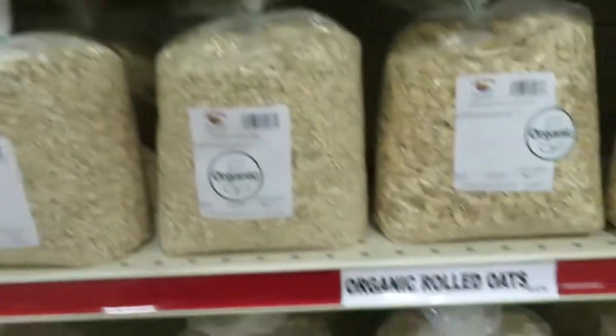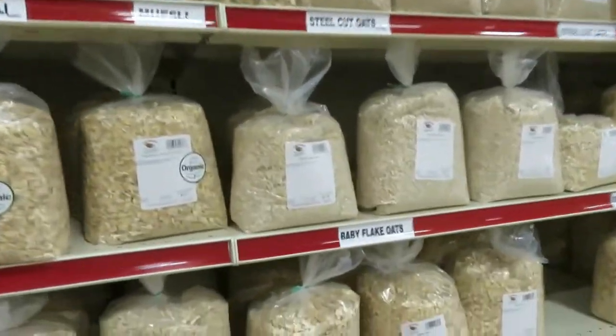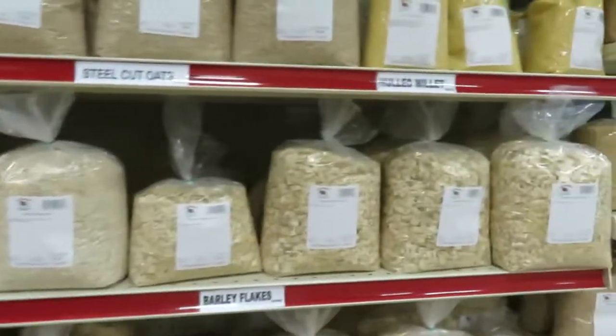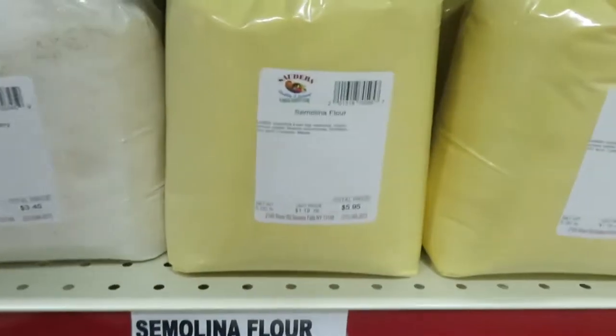White hominy grits, organic rolled oats. If you want to do things from scratch, this is the place to get stuff. Here's how they sell the flour. Here's the semolina.